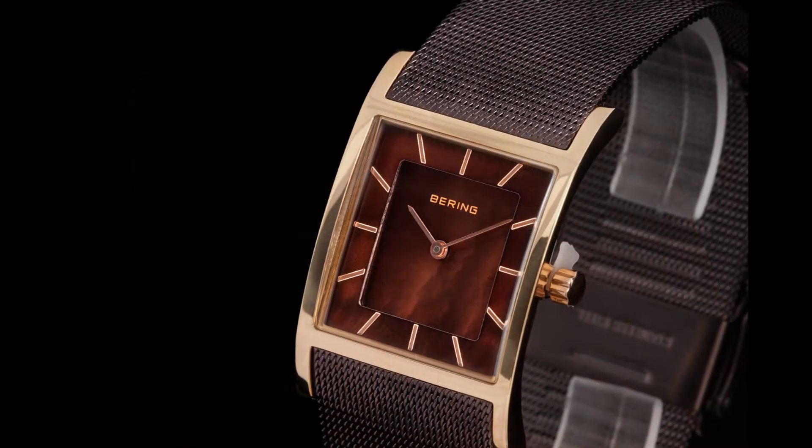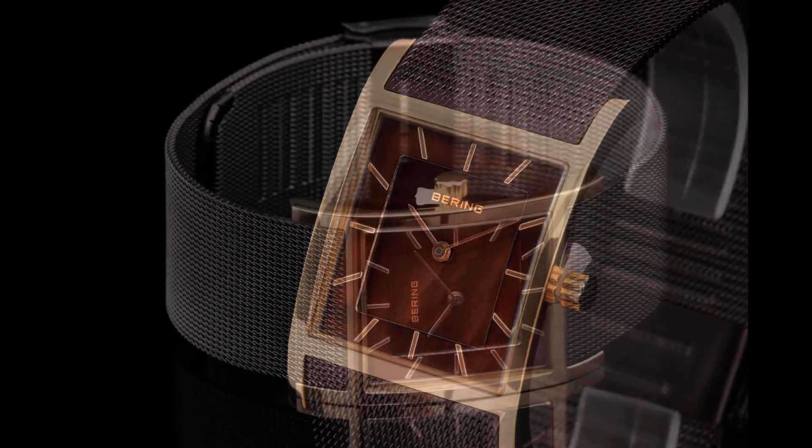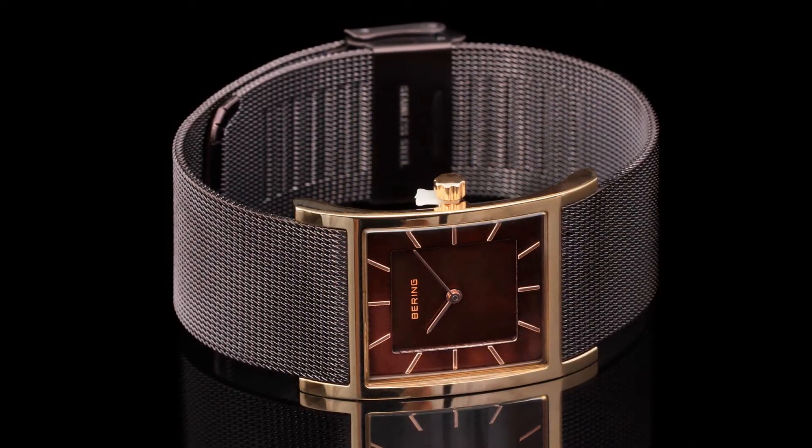If you're not familiar with Baryen Time, they're a Danish watch company that has been in the marketplace since 2008. They're already a huge hit in Europe and are now just starting to be discovered in North America.